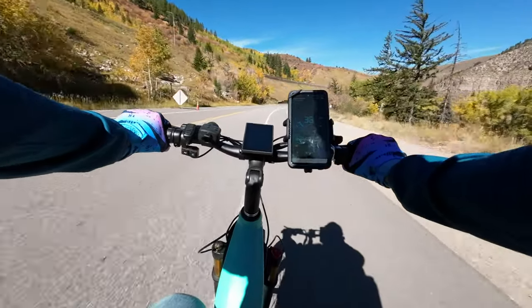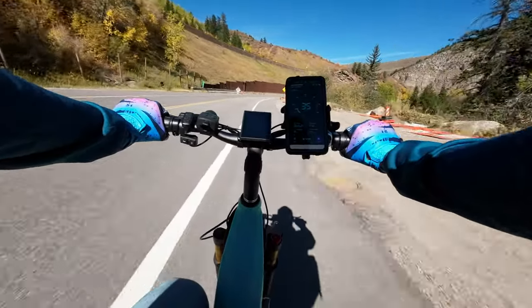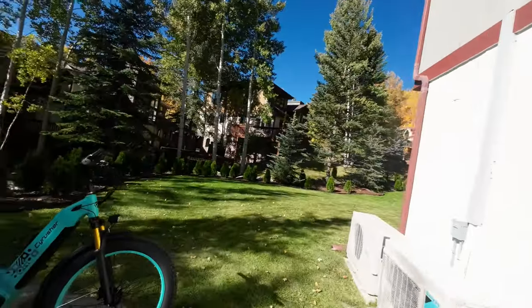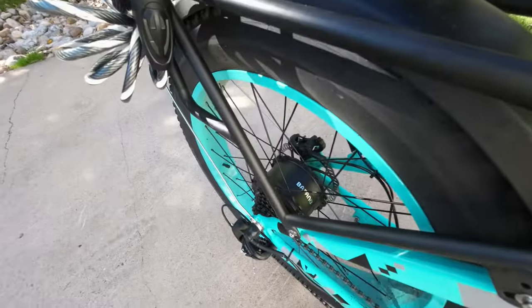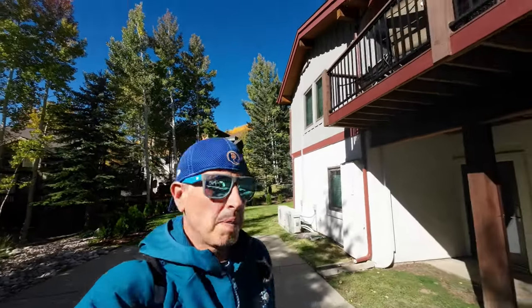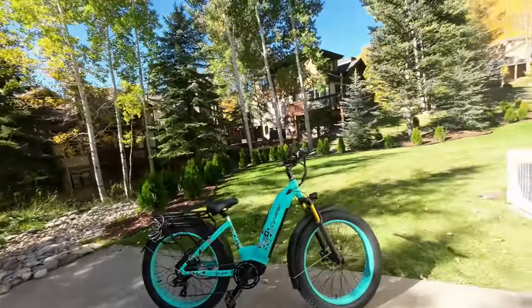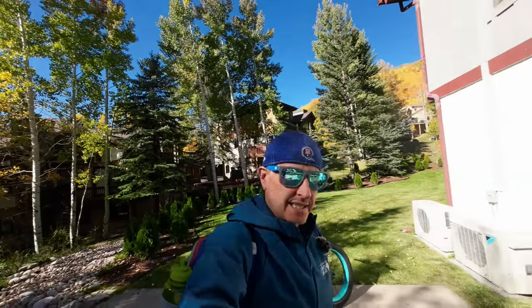36 miles an hour — holy cow, this bike is just cruising! What is up YouTube Adventure Family, today we get to do a review on a different bike — the Cyrusher Quattro. It's got a 750 watt motor, 17 amp hour battery, 48 volts. We're going to take this bike from Vail down towards Beaver Creek and Avon, and do a review on one of the most popular bikes on the internet right now, because this bike fits heights from five-six to six-six.